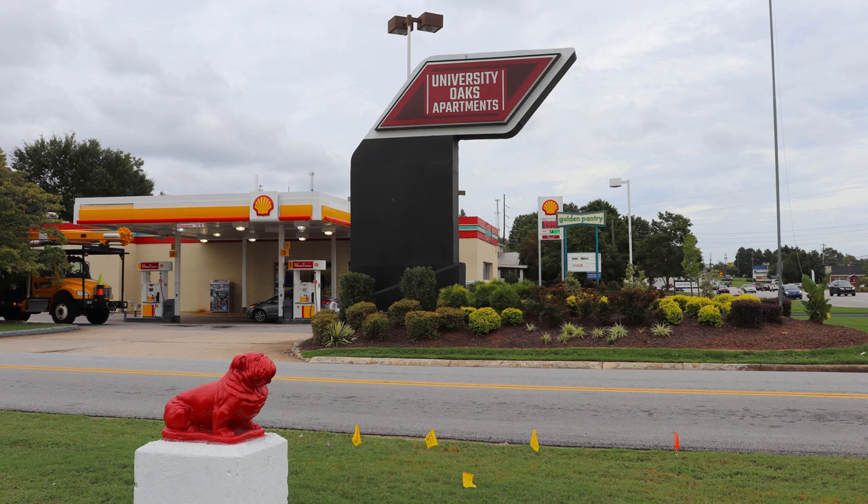Residents of the University Oaks apartment complex off Atlanta Highway say they've been dealing with serious issues including flooding, mold, non-functioning AC units, and a lack of security that management has been unable or unwilling to address.